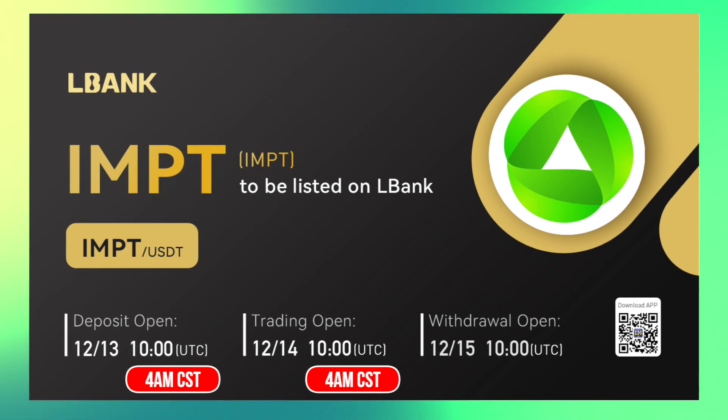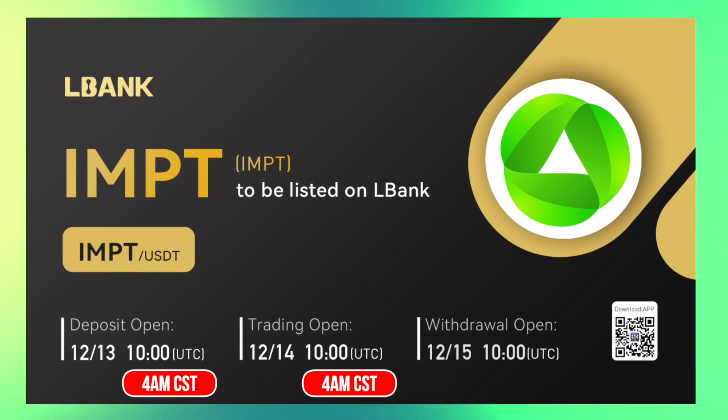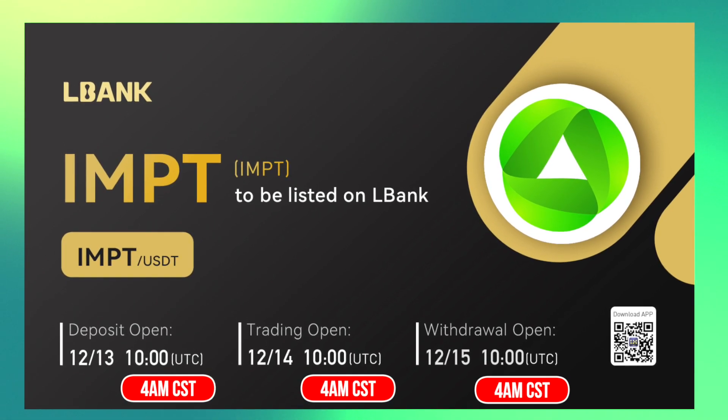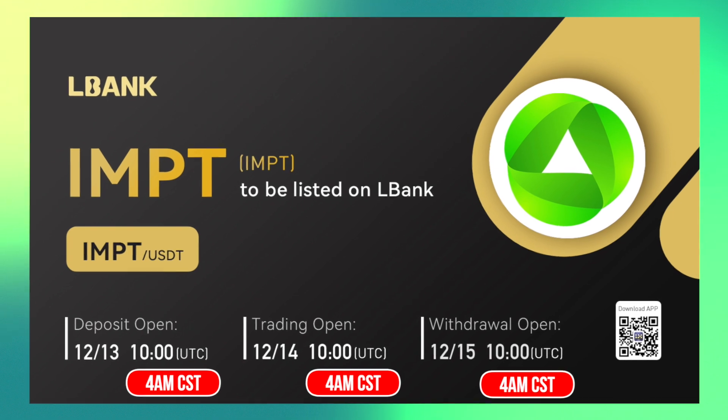Just keep in mind that you won't be able to withdraw anything until the 15th — Thursday — at the same time, 10 a.m. UTC, which is 4 a.m. Central Standard Time.